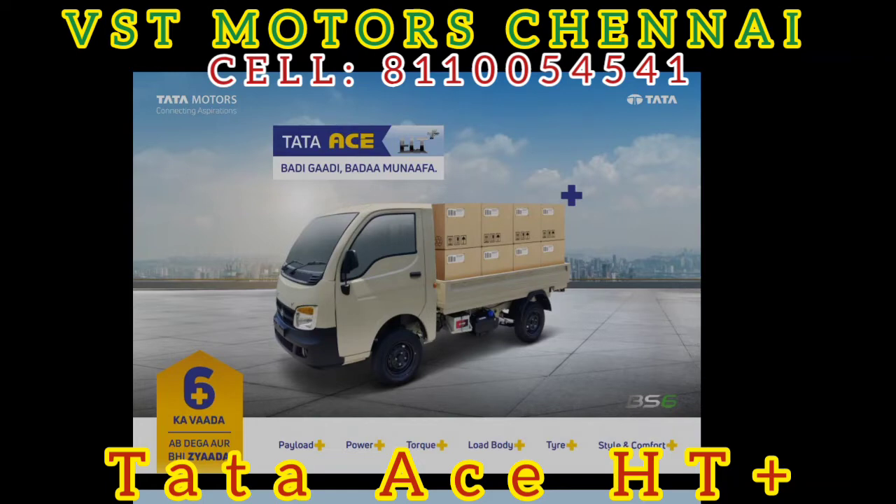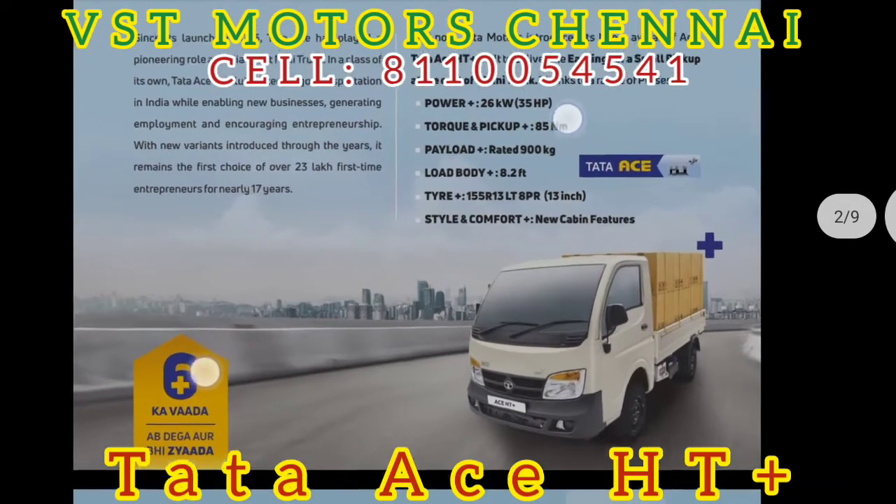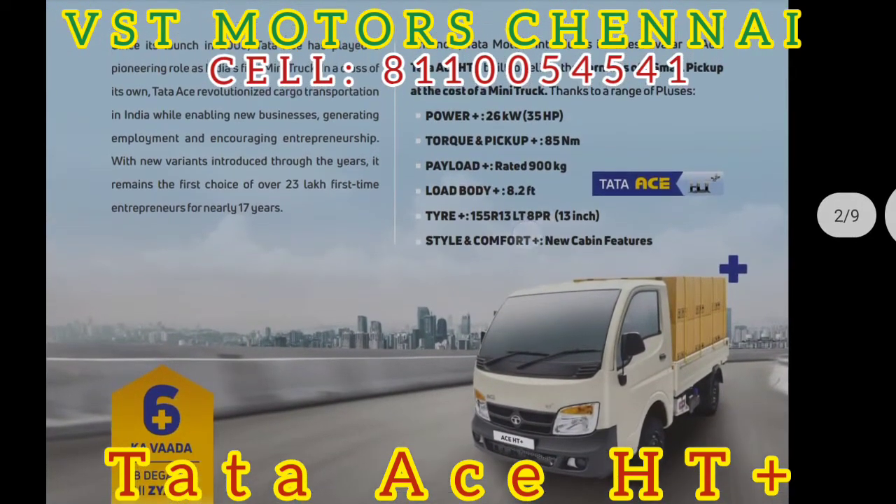We will use Tata S today. There is a real advantage with the diesel variant in this location. The power is 26kW. If you have this power, you can have 35 horsepower, so the pickup is very high. The type of torque is 85Nm, so the torque performance will be better with the Tata.